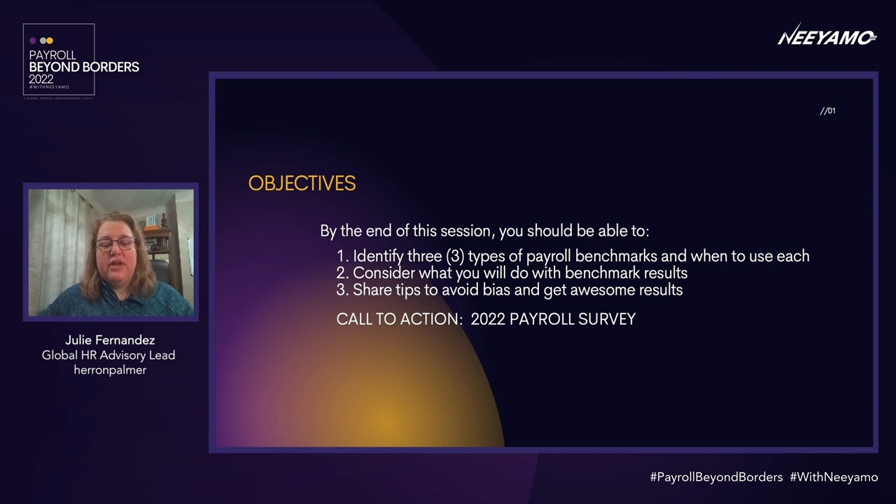In the next 20 minutes, my mission today is to help you identify different types of benchmarks and when you want to use each, and then to share tips to avoid bias and get awesome results. At the end, you'll see a call to action which will include a survey that you can take — you'll get results later in February.